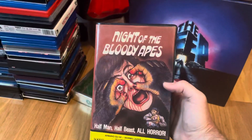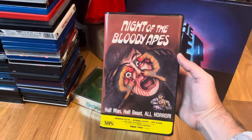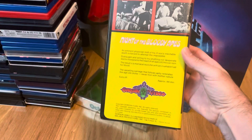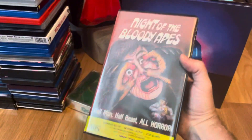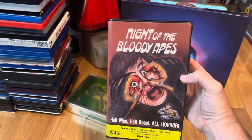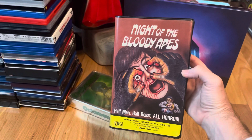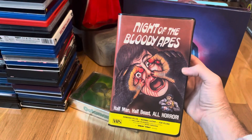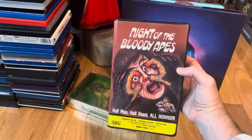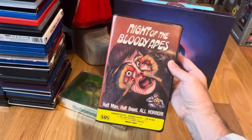Next one is from Gorgon Video — another big hitter off my wish list — and that is Night of the Bloody Apes. Crazy movie, one of those drive-in classics with open heart surgery. Really good condition, bright colors. I wish it had a poster; I don't think it ever had one. Maybe someone out there can make a really nice custom poster — 24 by 36 or an 11 by 17 — I would definitely order one. Anyway, they don't make them like they used to.